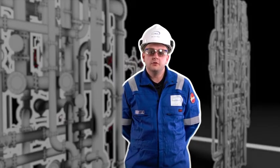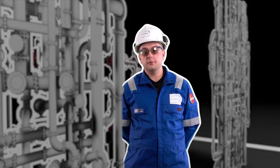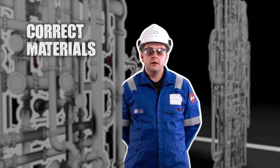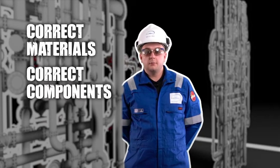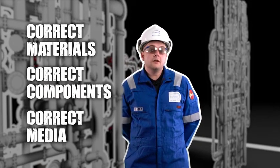Personnel involved with making and breaking tubing need to have the correct competencies to do so. There are industry guidelines and requirements for people making and breaking fittings, and it's important that these are followed to ensure that the correct materials, components, and media are used for the different types of tubing and areas in which they are being used.